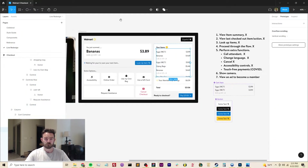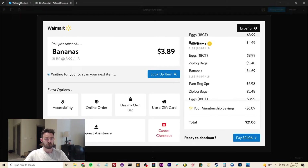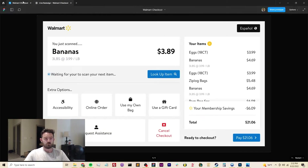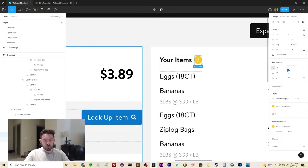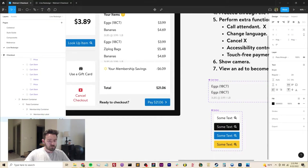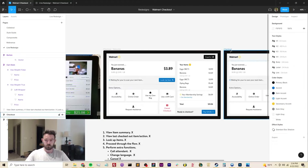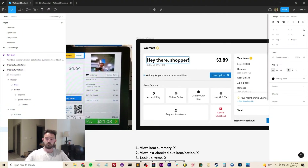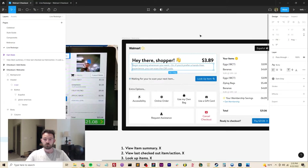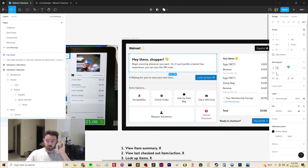Continuing down the list of user stories, I'm realizing that I'm still missing a way for people to do some sort of contactless shopping event. So here I'm realizing I need to create a separate screen to introduce users to the self-checkout experience before the actual checkout.